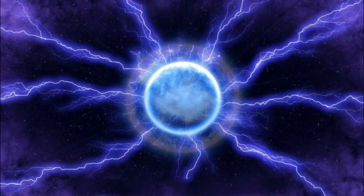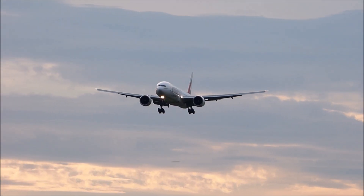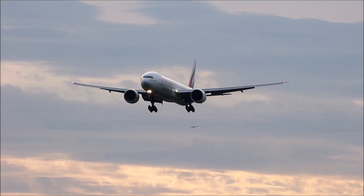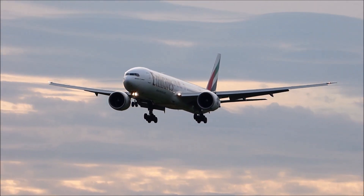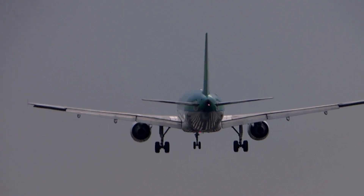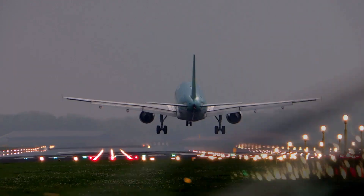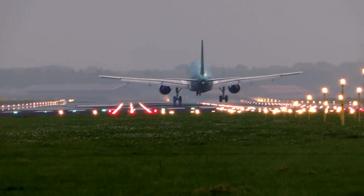While many sightings of ball lightning have been made outdoors, it is also seen inside houses. In fact, a recent French survey of 350 sightings in France found far more observations of ball lightning inside houses than outside. Perhaps even scarier, ball lightning has been seen inside airplanes. Luckily, it seems the ball lightning that appears inside houses and airplanes is harmless, and no injuries have been reported.